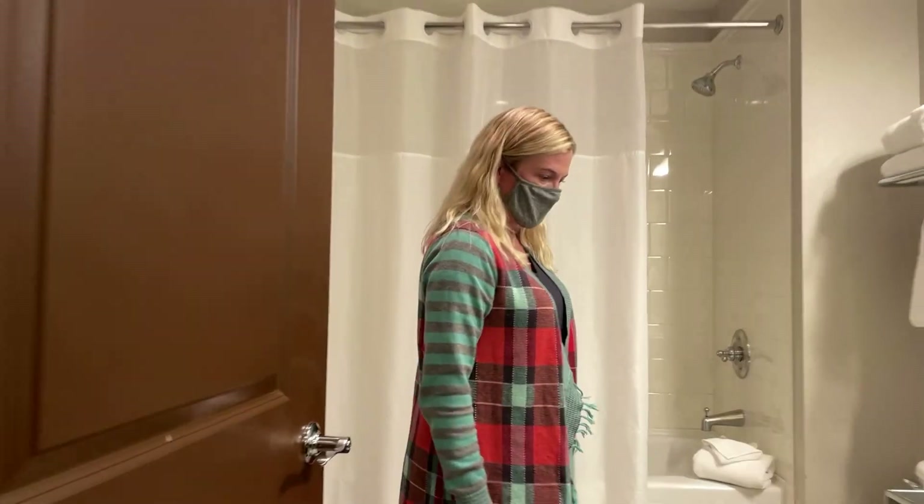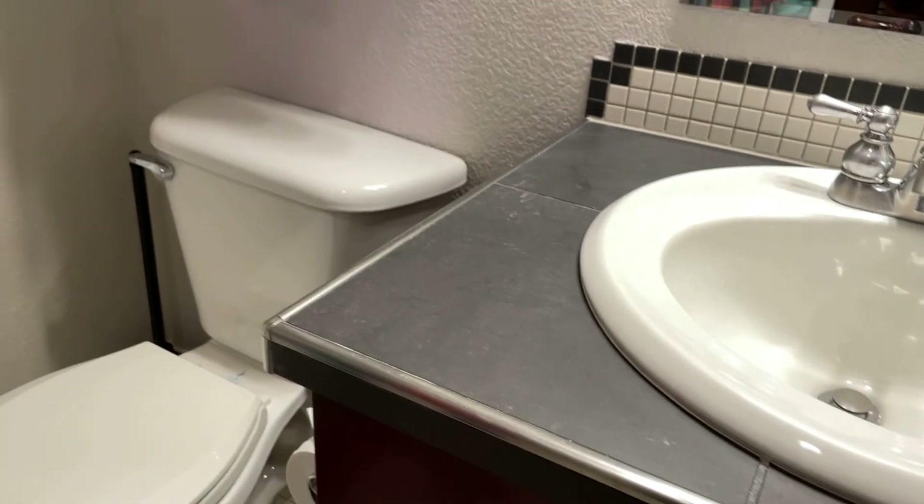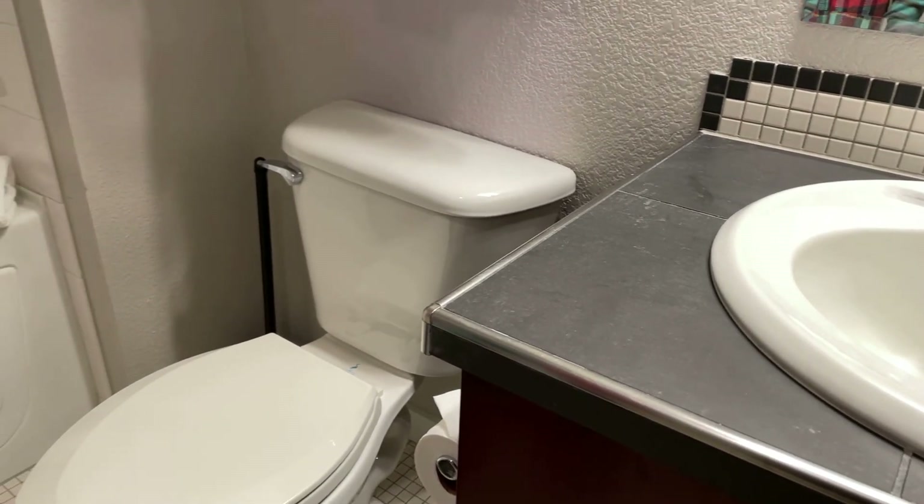Off the entry is the guest bath. Probably a newer vanity, it appears, with some storage. Deep tub, white tile. Looks to be fairly clean and in good shape — always like to see that.